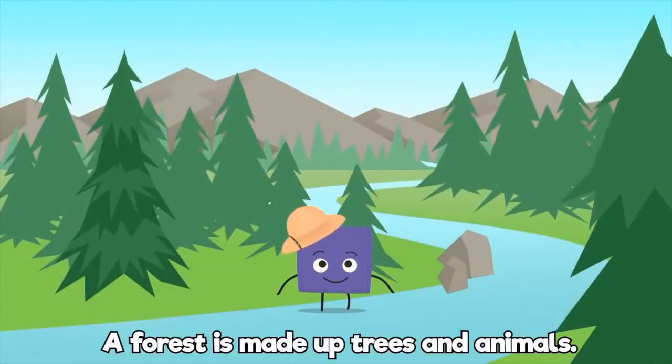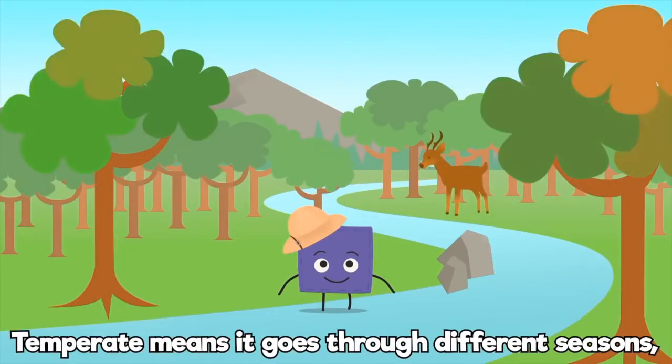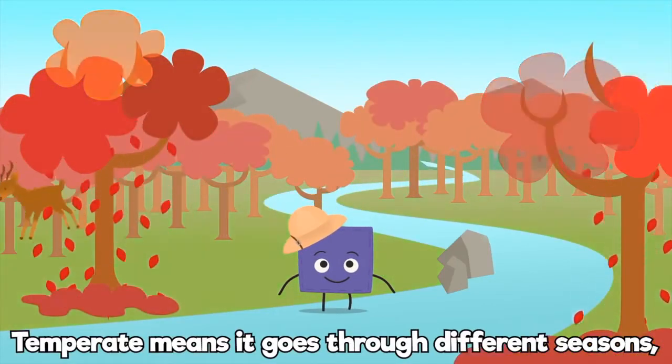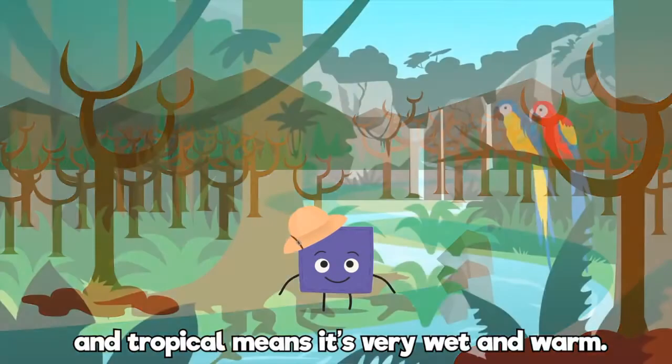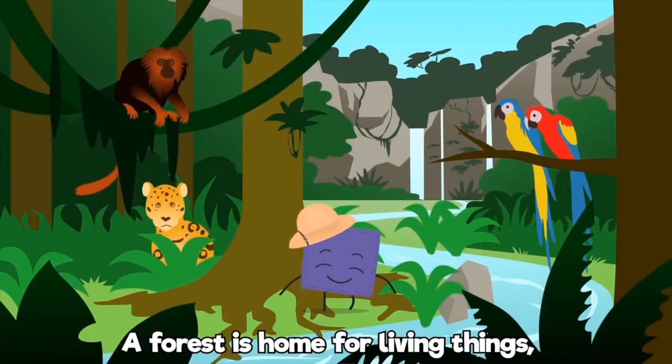A forest is made up of trees and animals. Oxygen and water are the norm. Temperate means it goes through different seasons. And tropical means it's very wet and warm. A forest is a home for living things.